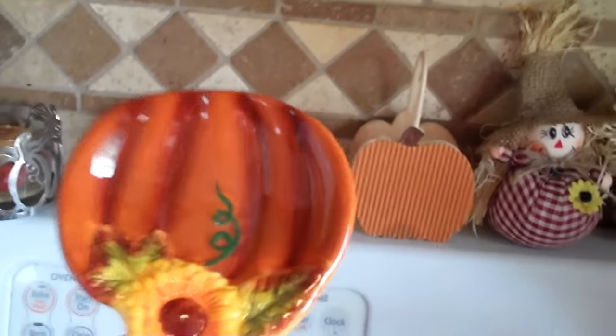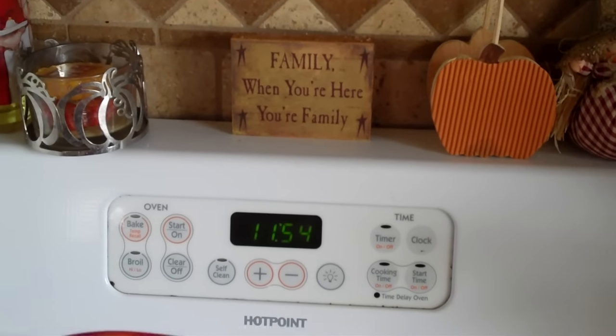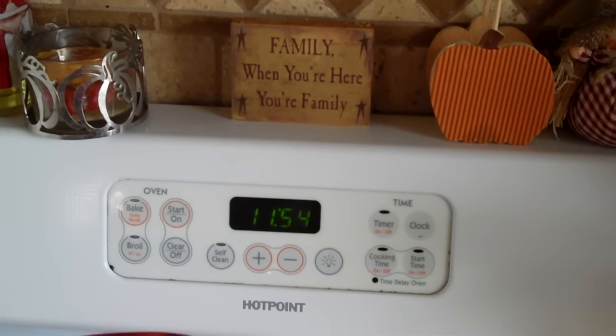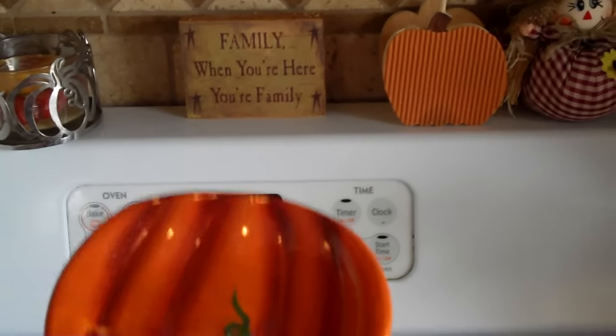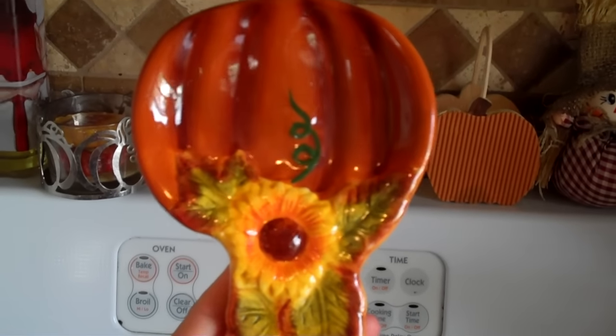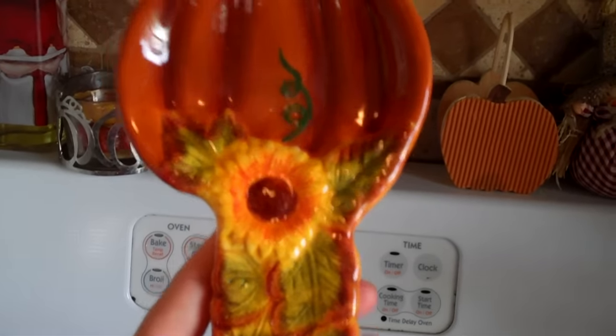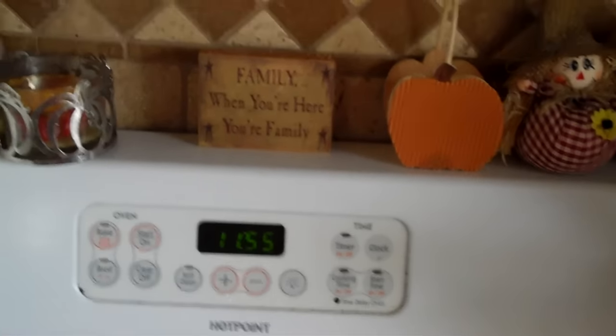Here's a sign we always have out - my husband makes fun of it and texts me randomly asking how many times it says 'family.' But I think it's cute. This spoon rest on my stove is also from Christmas Tree Shop - $2.99. They had a whole matching set including a creamer holder, a little pumpkin jar, and matching plates, all really cheap.